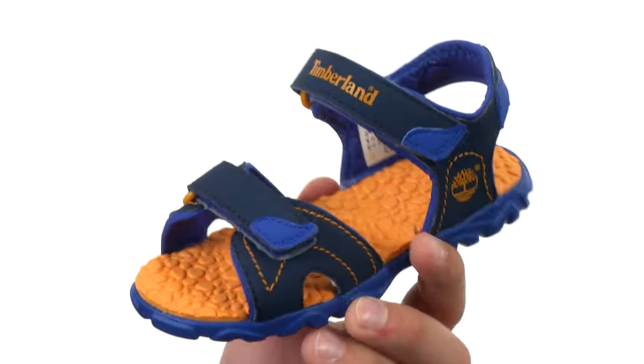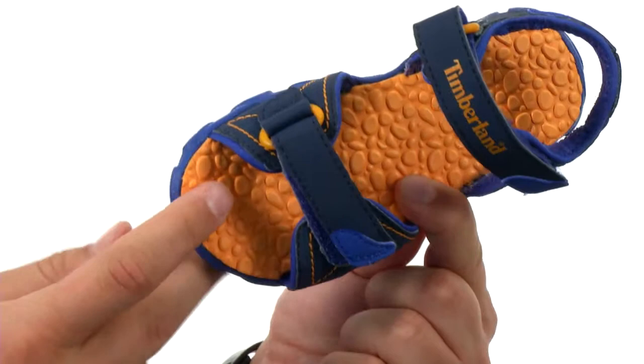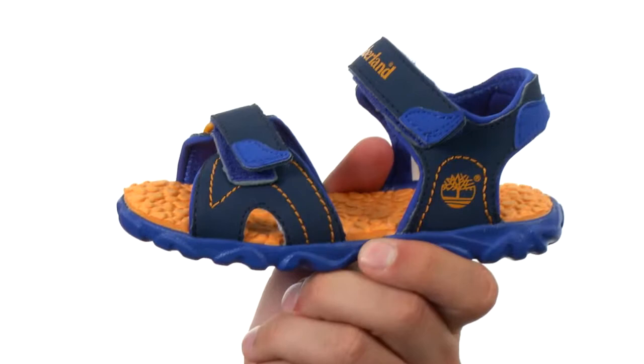These awesome sandals are really lightweight and water friendly. You got these hook and loop closures on top to ensure you always have a locked in secure fit. EVA footbed down there with Crash Blaster technology to give you excellent shock absorption and energy return. Then you have a really durable non-marking rubber outsole that is very flexible.